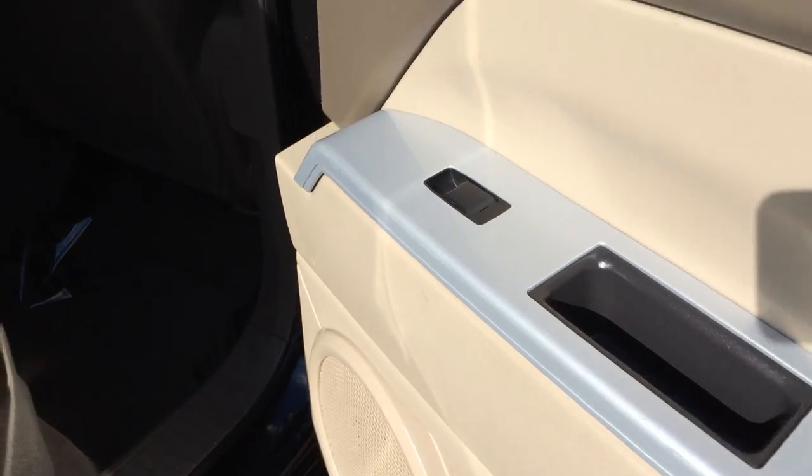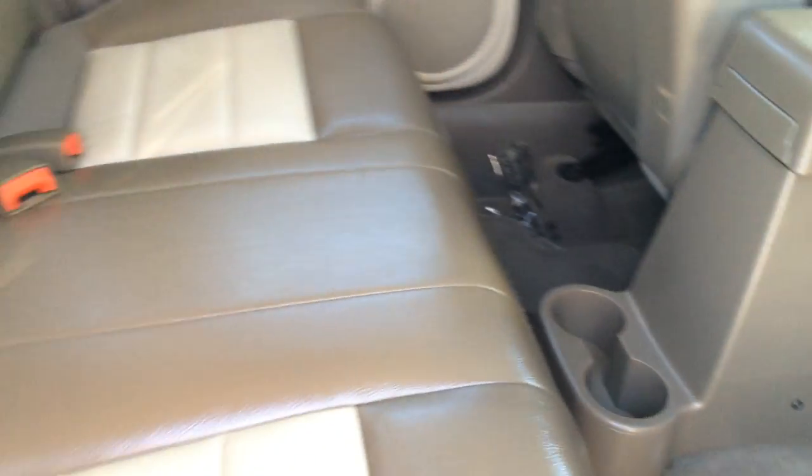Storage inside the doors. Power window controls. Carpet floor mats. Cup holders. Child seat anchors. Fixed headrests. Overhead handles, hooks, and lighting.